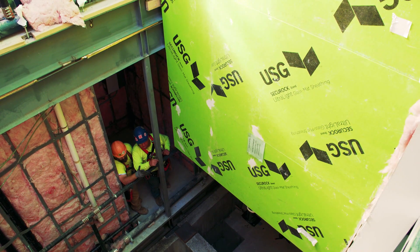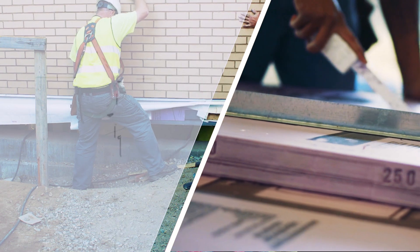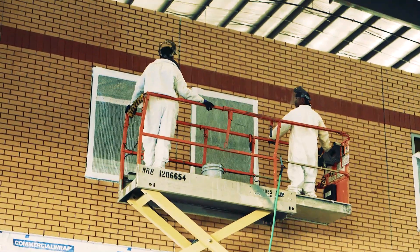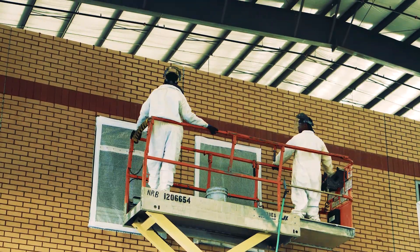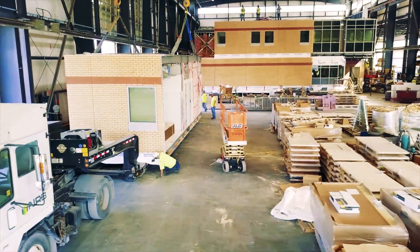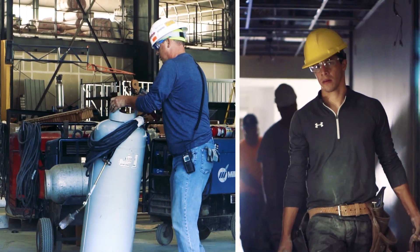Very often, we'll have the clients and the designers walk through and say, 'Wow.' Building in a controlled environment really lends to a higher level of quality. By building off-site, you are protecting the building inside the plant. Consistency is the name of the game.